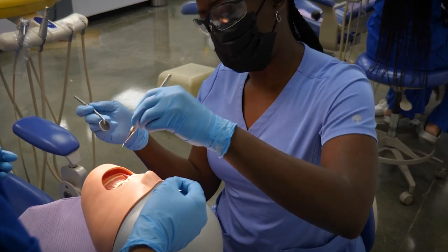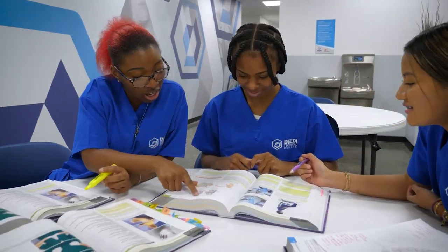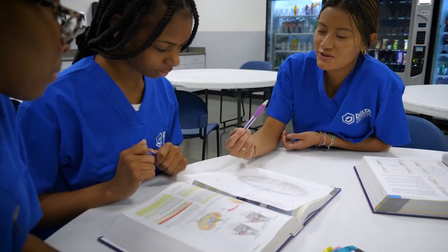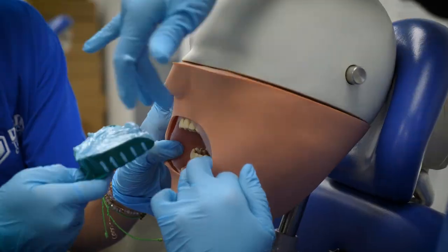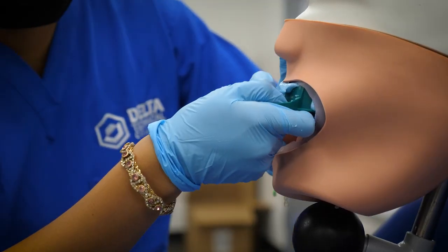Complete an externship with a local employer. Study and hang out with your classmates on campus. Get access to the resources you need to successfully complete your dental assisting training in less than a year.